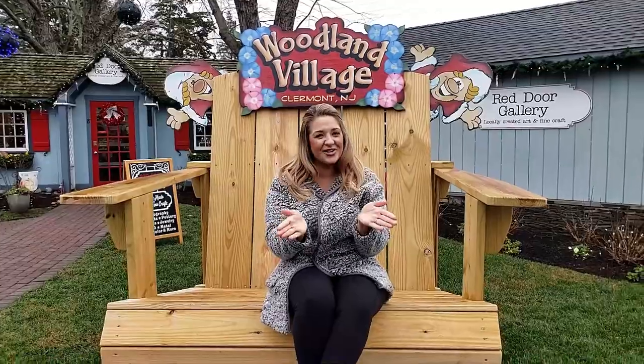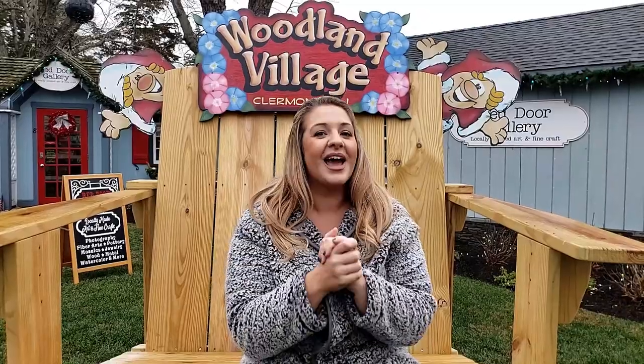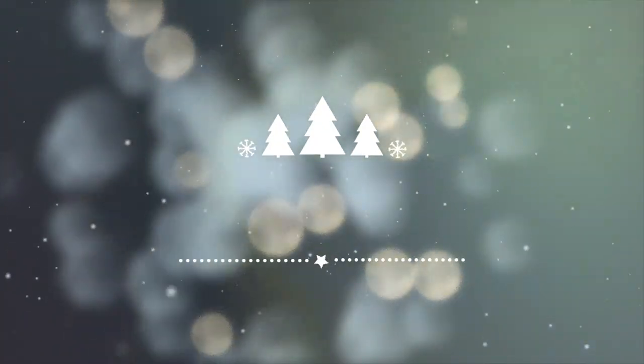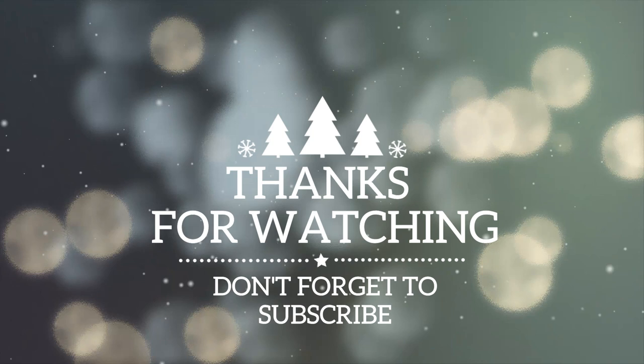Thank you for watching our vlog at Wild Magnolia today. As you can see, we are at the Woodland Village. We're going to keep walking around, but make sure that you check out their online store for the next couple months, and I will let you know when the whole village opens back up for spring.